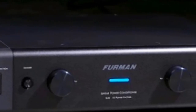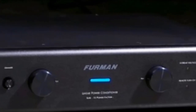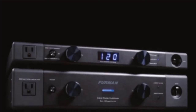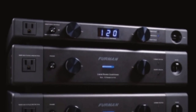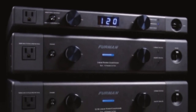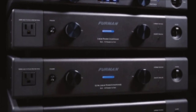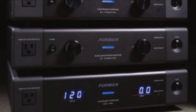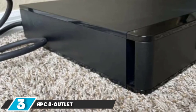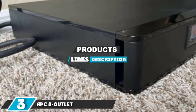Thirteen outlets are included — six switched and six unswitched outlets on the rear and a single unswitched outlet on the front panel. There are also isolated noise filter banks to remove both internal and external interference to ensure each connected device receives clean power. Although there is no front display panel, the unit is simple to set up and Furman offers a five-year protective warranty.